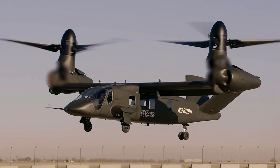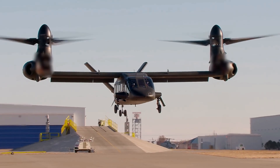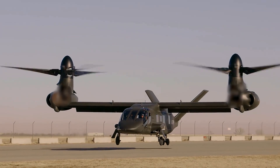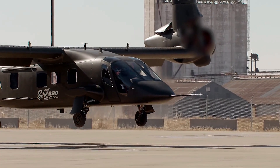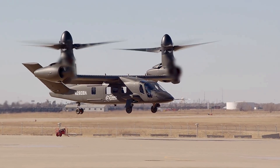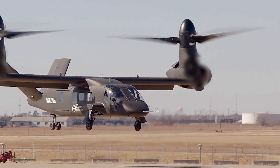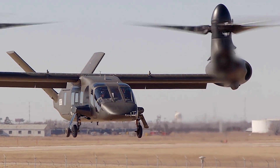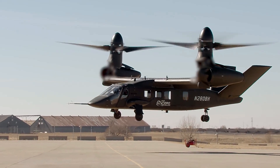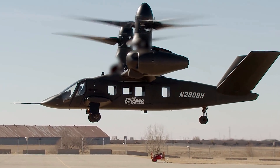At the heart of the V-280 Valor's revolutionary design is its tiltrotor capability. This unique feature allows the aircraft to convert seamlessly between vertical and horizontal flight, combining the best aspects of helicopters and fixed-wing aircraft. The Valor can hover like a helicopter, making it perfect for complex rescue missions or urban warfare, and then transform mid-air to achieve the high speeds and long ranges of an airplane. This design not only enhances speed and range but also significantly boosts agility, providing the military with a dynamic tool for various missions.